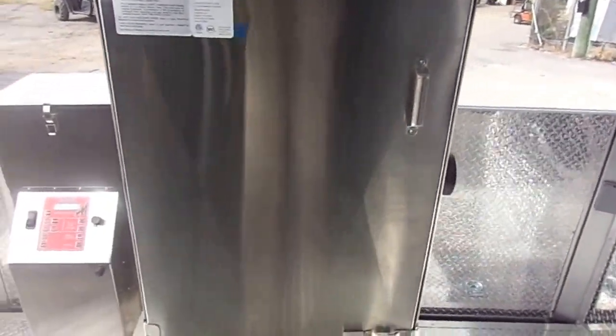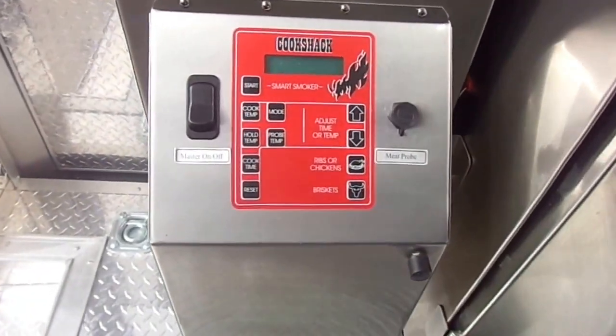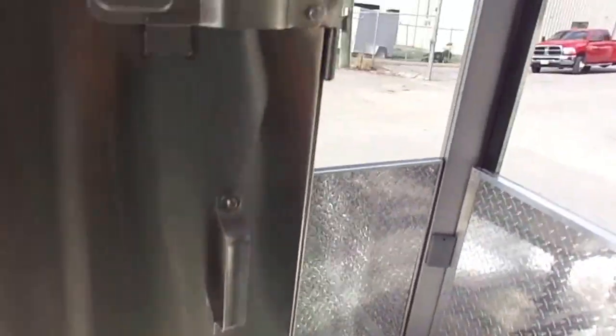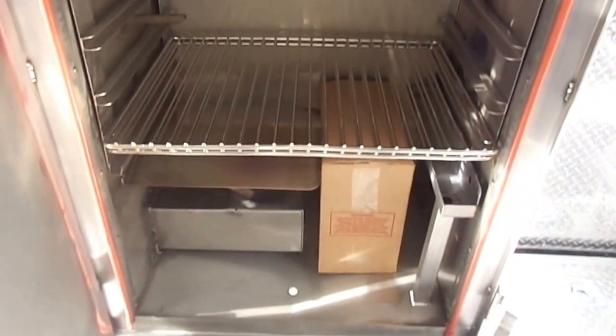Cook Shack 100 smoker, bolted to the deck. This is a pellet smoker.